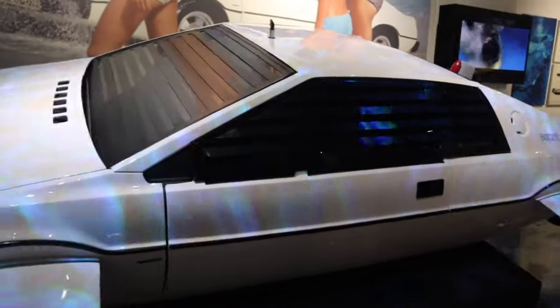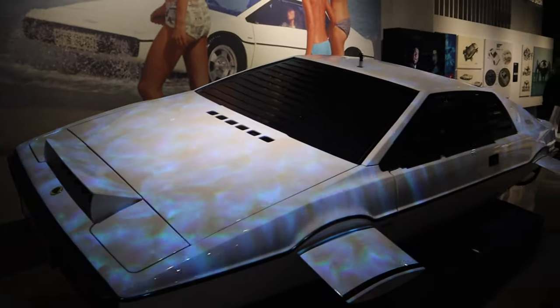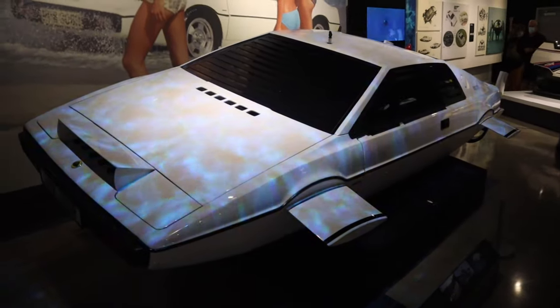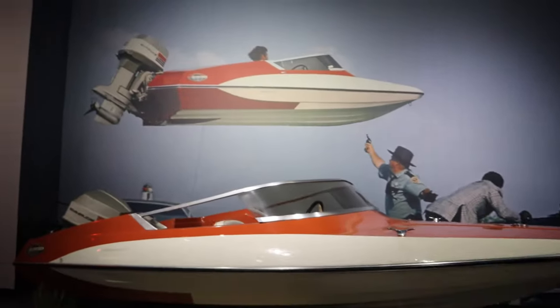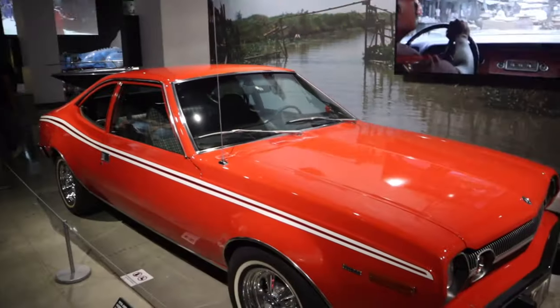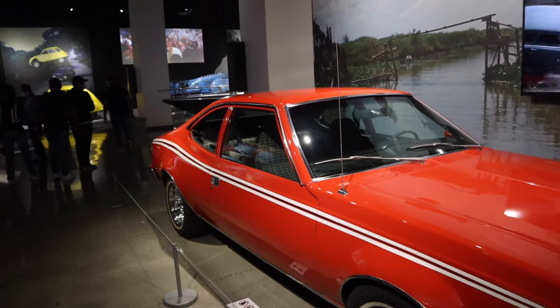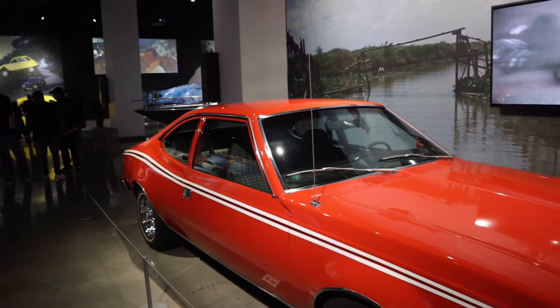This is famous — remember this when we came out of the ocean, out of the beach? This is when he was in Thailand. 'The Man with the Golden Gun' — oh yeah, yeah, yeah! With Christopher Lee — that's with the little guy. Yeah!